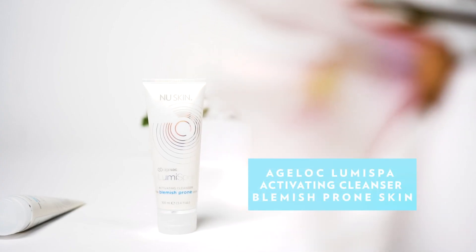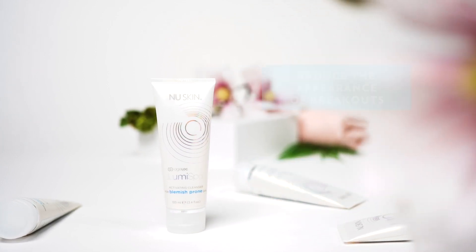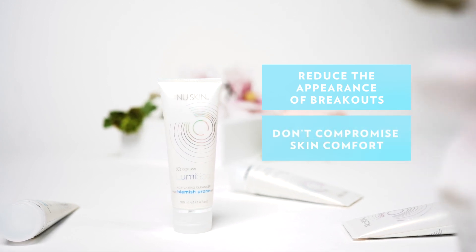If you have breakouts or blemishes, you should try our fragrance-free cleanser designed for this type of skin. It will effectively reduce the appearance of breakouts without compromising on skin comfort.